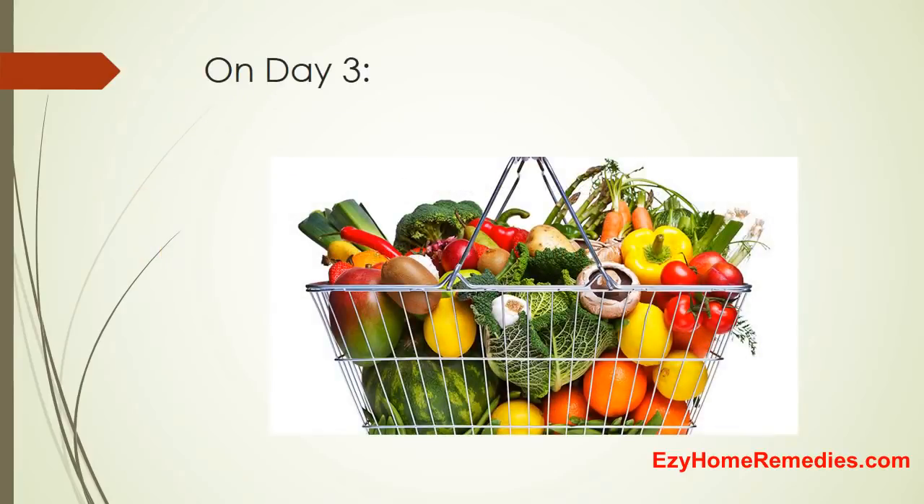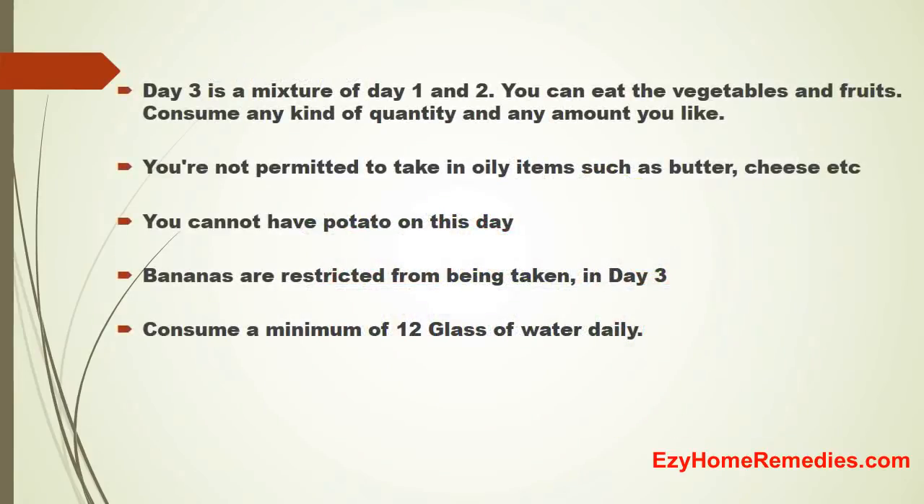On Day 3, it is a mixture of Day 1 and Day 2. You can eat vegetables and fruits in any quantity and any amount you like. You are not permitted to consume oily items. You cannot have potato on this day. Bananas are also restricted. Consume a minimum of 12 glasses of water.